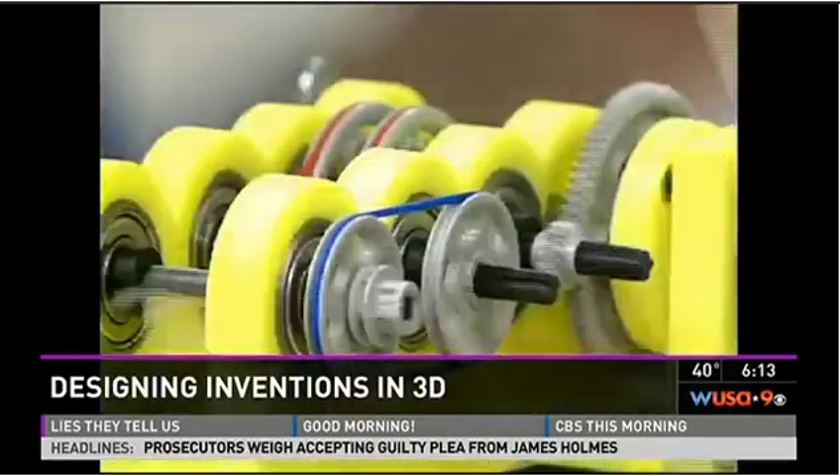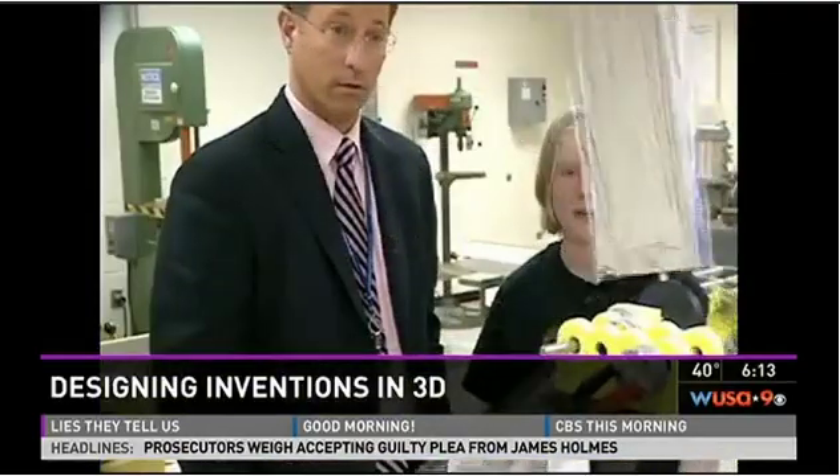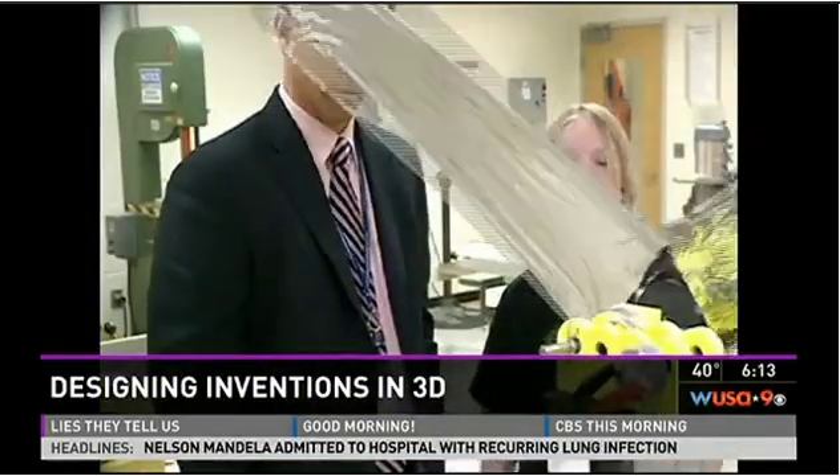I plan to be a biomedical engineer when I grow up, so it was a nice start to get to have the experience to build this thing.